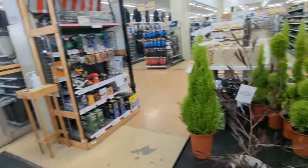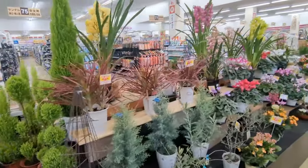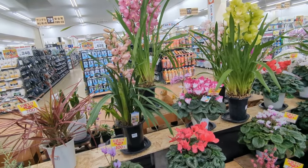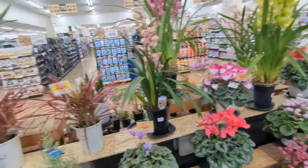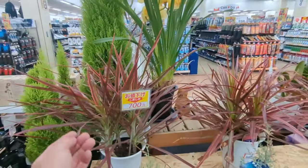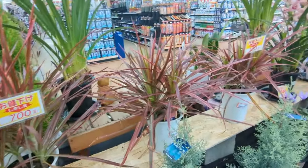As opposed to our stores, they have much bigger selections. Whereas we'll have just a few of any one kind in a couple of colors, they will have them in many many colors. This is actually one of my favorites — colorama, tricolor.